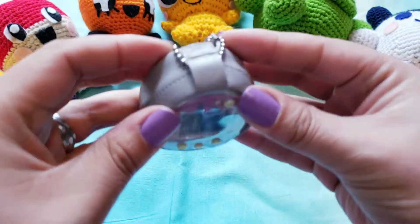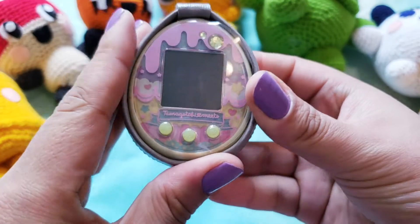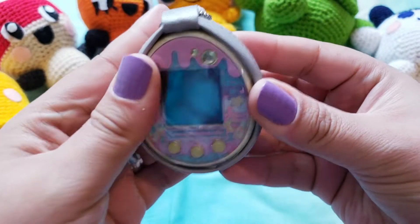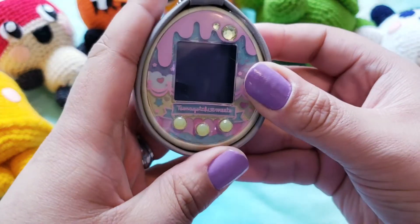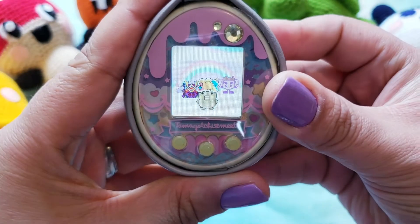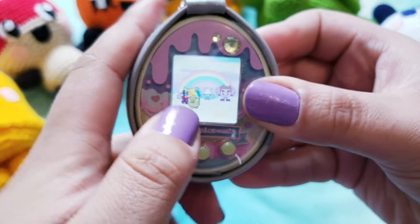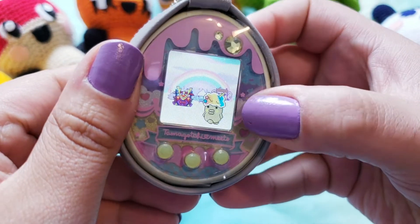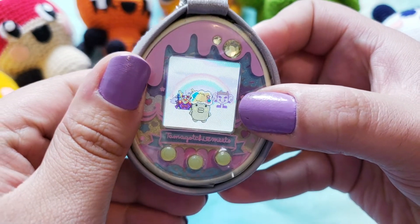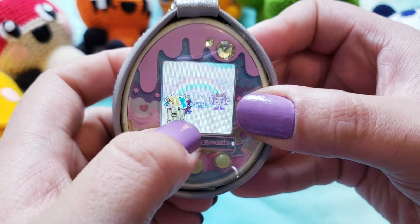Okay, so here we go — we're talking about and working with the Tamagotchi Sweets Meets. I'm still on the first generation and I'm going to try to marry off my current character, Kuchipachi, who you guys have seen before. I had them get dipped in the chocolate pool, and they've got this really cute little cotton candy hat. We are in the May season, so there's a suit of armor in the background representing workers in Japan.